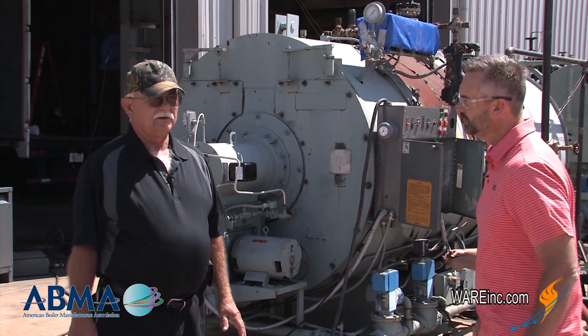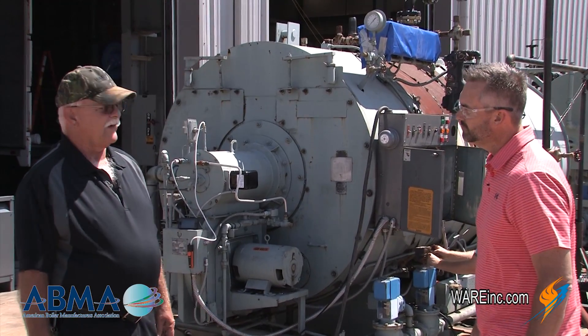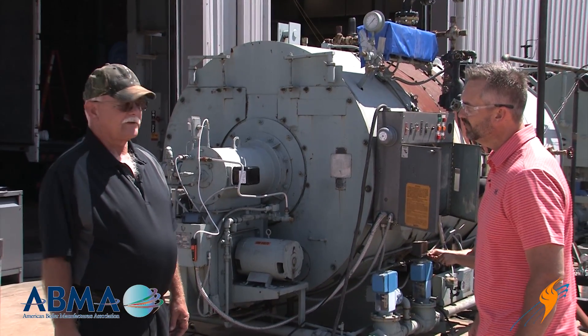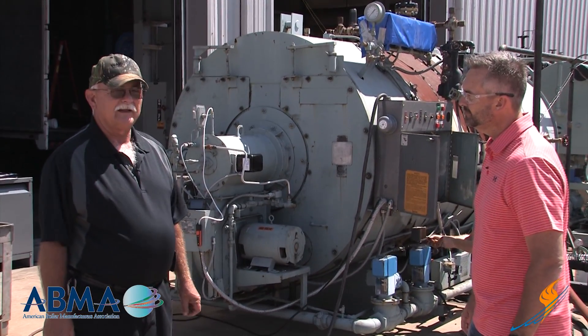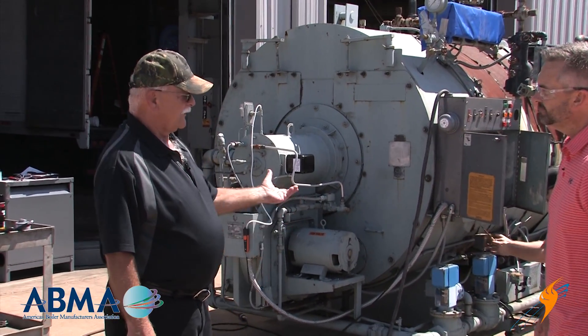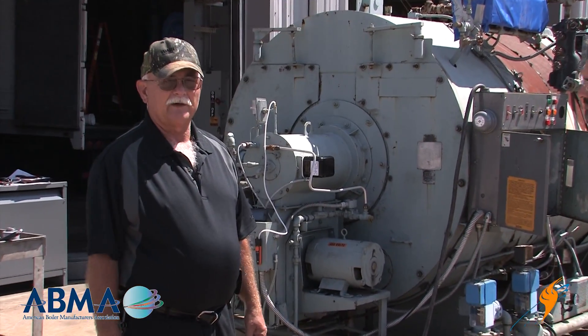We're just running a test unit through to find out if it's ready to be looked at or considered by a customer. So we're checking everything out. We already did an internal on it. We did a hydro test on it. And now we're going to go ahead and do the control test and fire and check combustion.